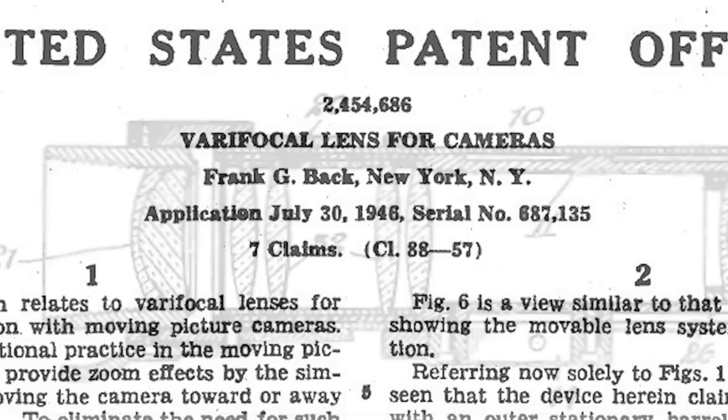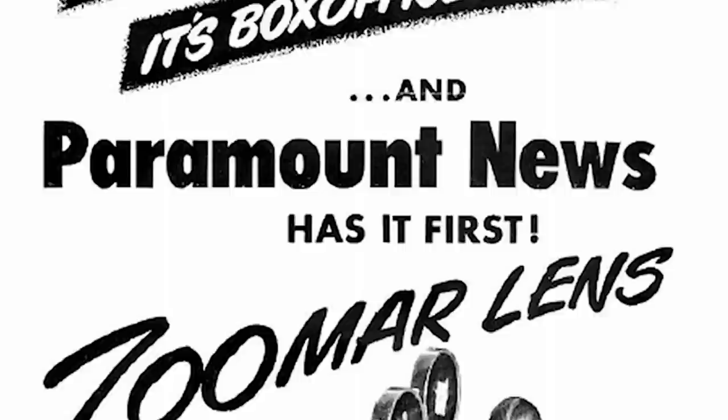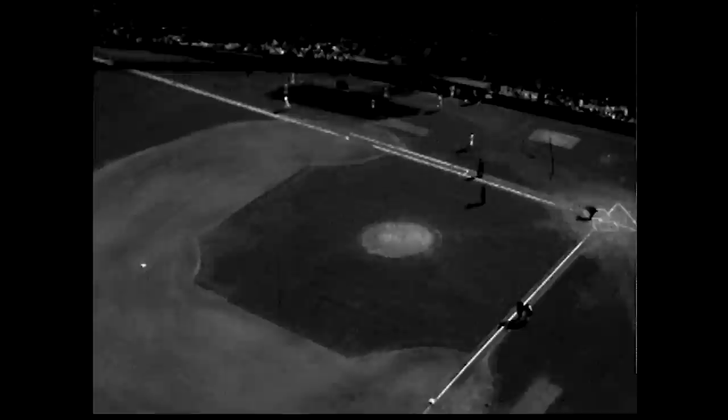With the help of industrial film producer Jerry Fairbanks and a Madison Avenue advertising executive named Jack Pegler, Back sold the Zoomar to Paramount News. They took it to Yankee Stadium and used it to film the World Series baseball between the Brooklyn Dodgers and the New York Yankees. The new lens scored a home run — it transformed baseball coverage.